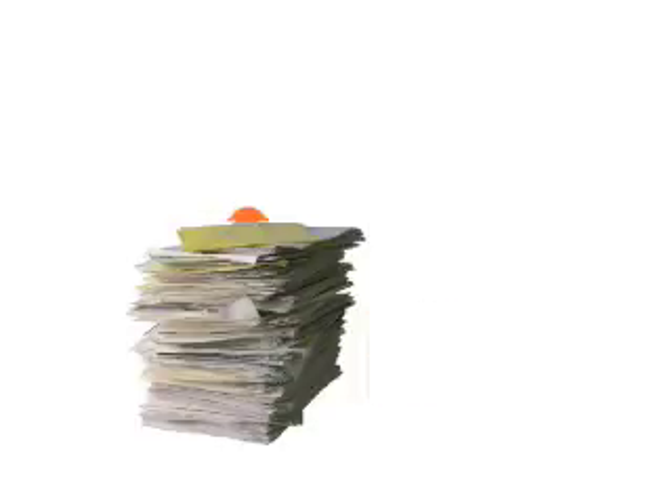They say the best way to stay on top of everything is to create a list. With Jot, creating and maintaining those lists is simple. Here's how it works.